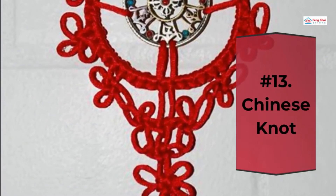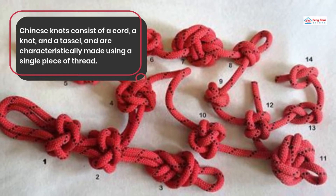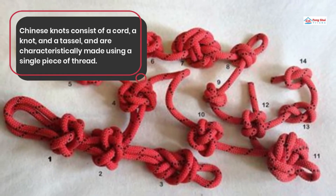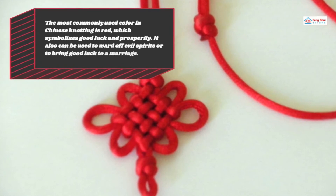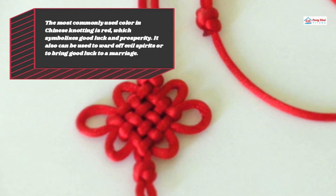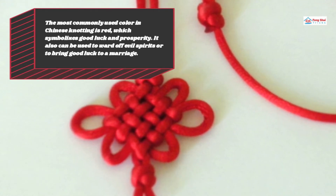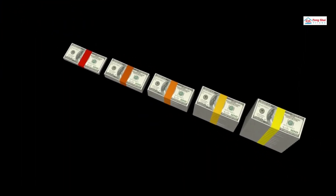Number 13: Chinese Knot. Chinese knots consist of a cord, a knot, and a tassel, and are characteristically made using a single piece of thread. The most commonly used color in Chinese knotting is red, which symbolizes good luck and prosperity. It can also be used to ward off evil spirits or to bring good luck to a marriage. The Chinese knot should be put in the southwest part of the restaurant to enhance good luck and money. This is also a lucky item well known and widely used.